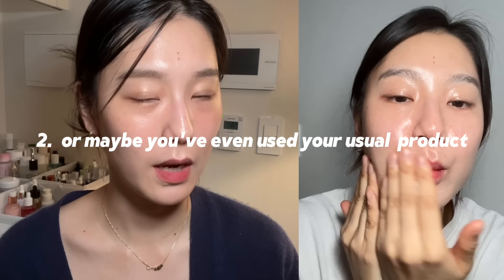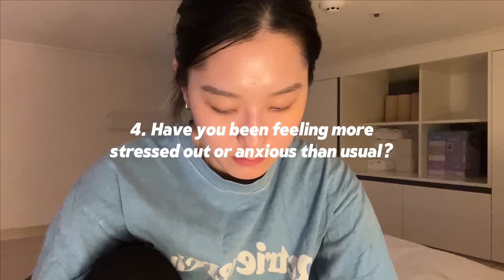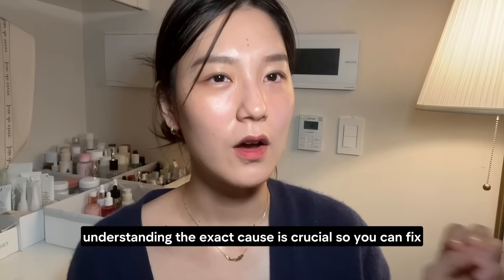So I'm going to remind you to take a moment and think carefully. Have you tried a new product that you don't usually use? Or maybe you've been using your usual products more frequently or in larger amounts than before? Apart from skincare, did you change anything about what you eat or your environment? Have you been feeling more stressed out or anxious than usual? Understanding the exact cause is crucial so you can fix the issue properly and avoid it in the future.